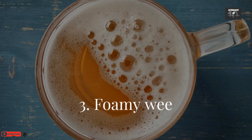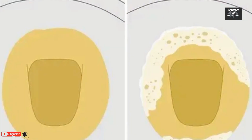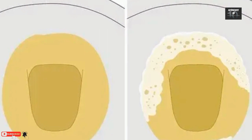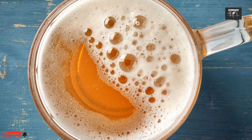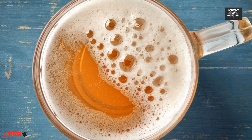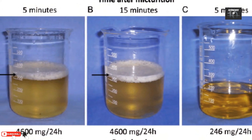Number 3: Foamy wee. Froth in your wee is a sign there are high levels of protein in it, especially if you have to flush a few times to clear the bubbles. It may look like the foam you see on the surface when you're scrambling eggs, because the type of protein that ends up in urine is the same as the albumin found in eggs.